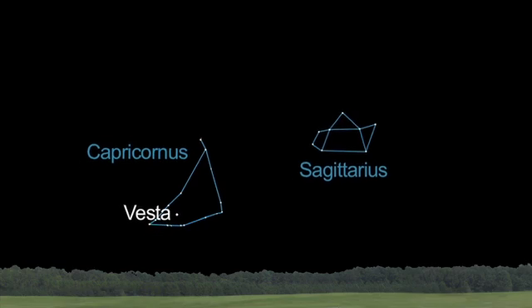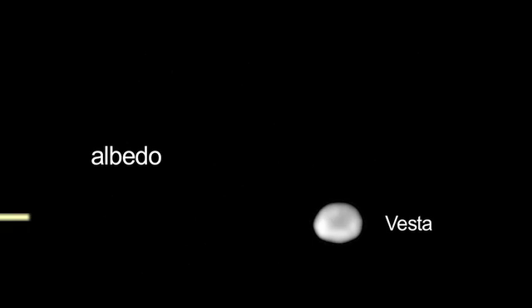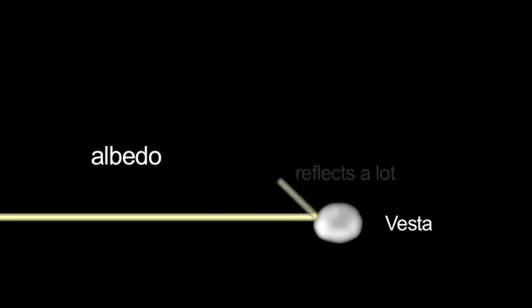You can see Vesta yourself this month and next — it'll be a little brighter in August. It's the only asteroid bright enough to see with your unaided eye, because of its high albedo. Albedo refers to how well an object reflects light.